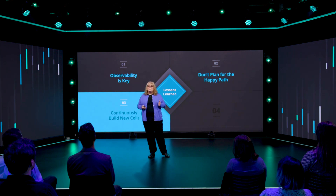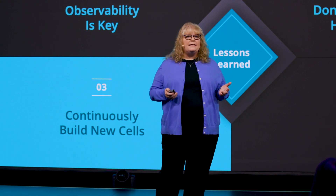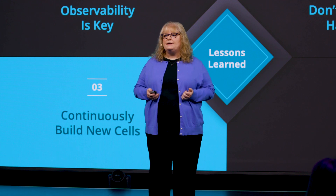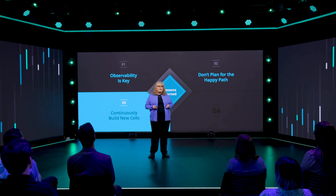Number three: continuously build new cells. Our cells have a limited lifespan of 90 days. AWS provides the APIs and managed services we need to continuously build and decommission cells. This enables us to take advantage of functionality upgrades, security patches, and other updates necessary to keep our fleet up to date. As a result, we've significantly improved our reliability and reclaimed engineering capacity that was previously spent managing infrastructure upgrades.